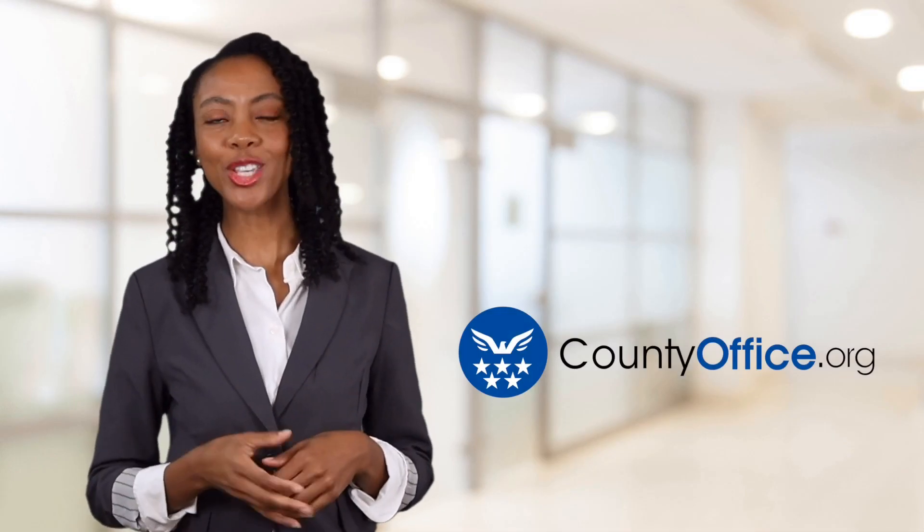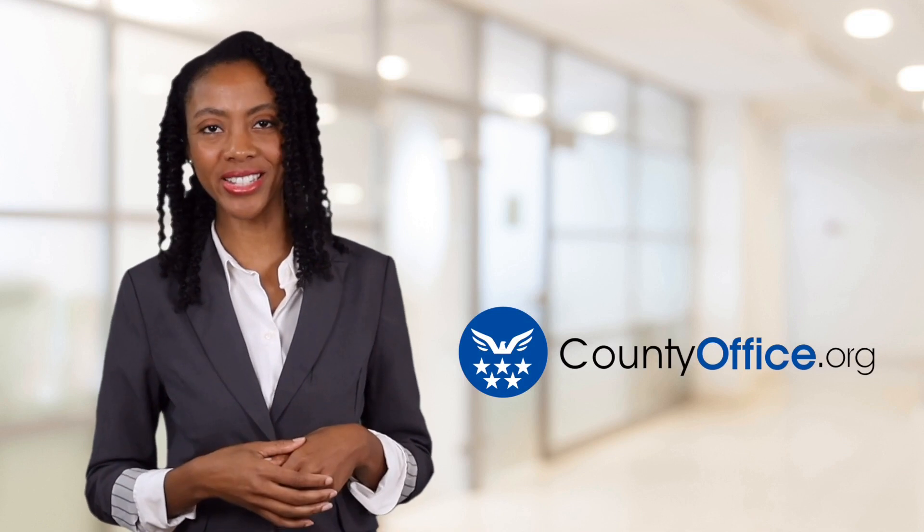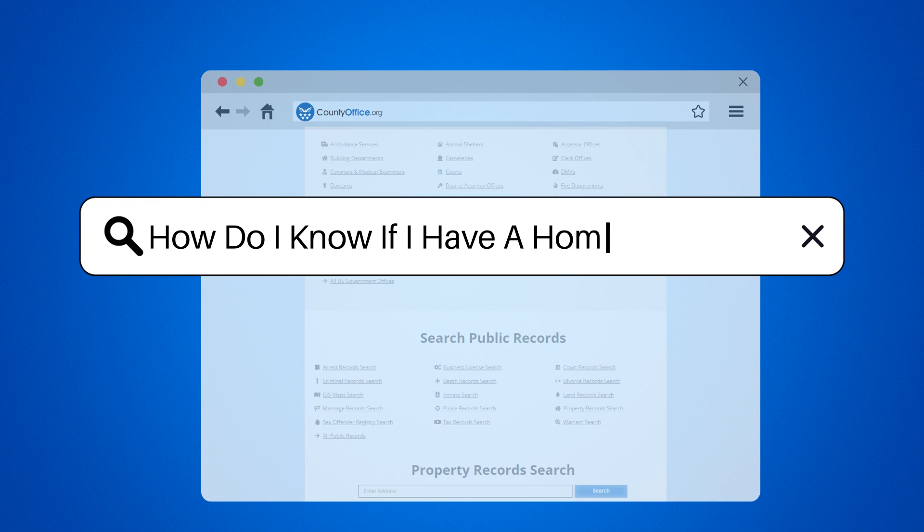Welcome to County Office, your ultimate guide to local government services and public records. Let's get started. How do I know if I have a home warranty?